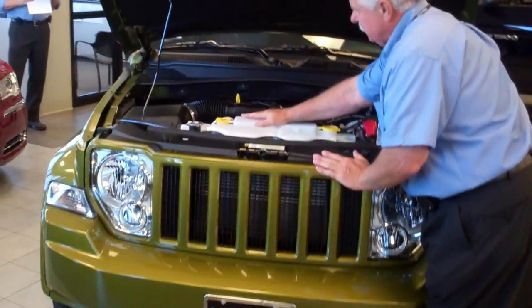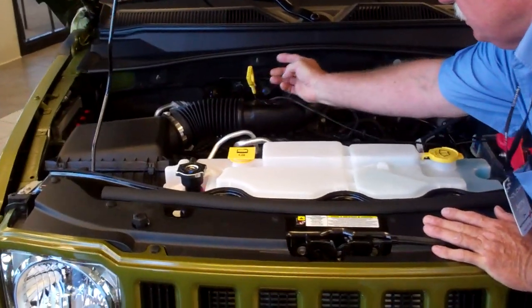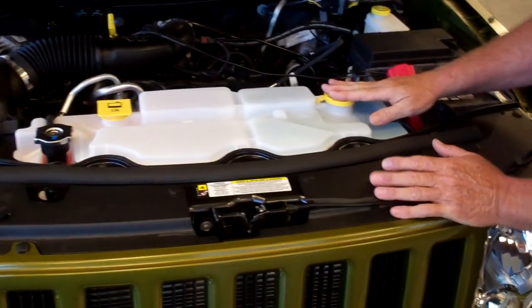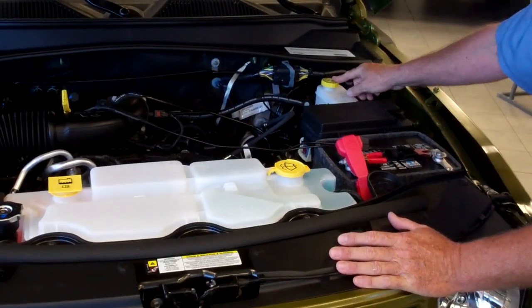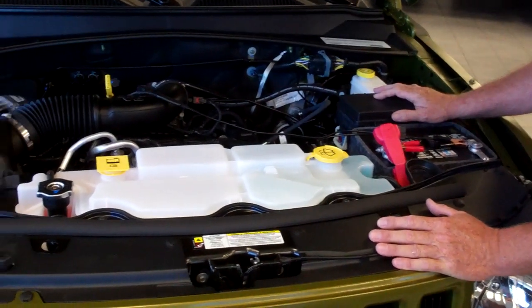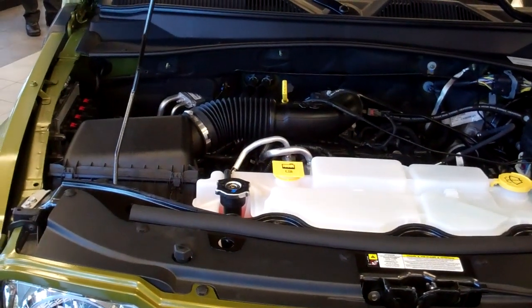All of the service points underneath the engine are done in yellow. So when you're doing your oil check, your coolant, your windshield washer, and also your brake fluid — the battery's right up front too. It's very easy to operate.